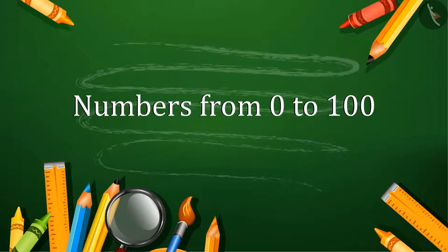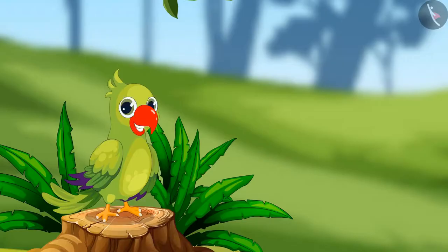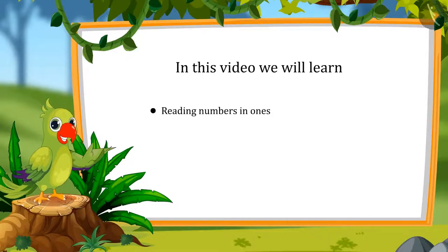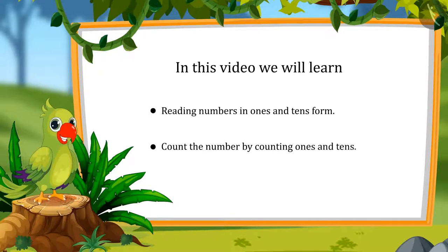Numbers from 0 to 100. Hey, hello kids. I am Parrot and I welcome you to this lesson. So let's see what you will learn today: reading numbers in ones and tens, and determining a number by counting ones and tens.